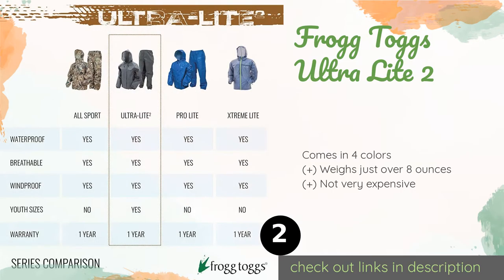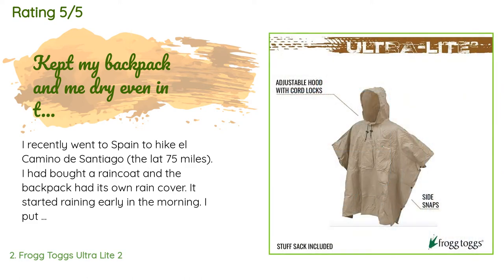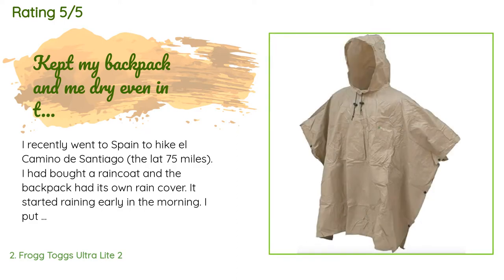This product is available on Amazon for $12. There are 1,940 reviews with an average rating of 4.5 stars. A customer said: 'I recently went to Spain to hike El Camino de Santiago — the last 75 miles.'